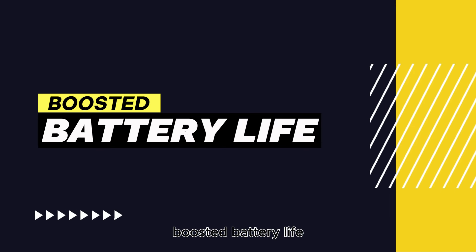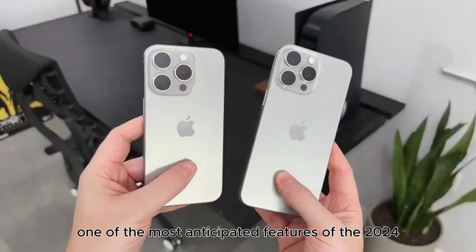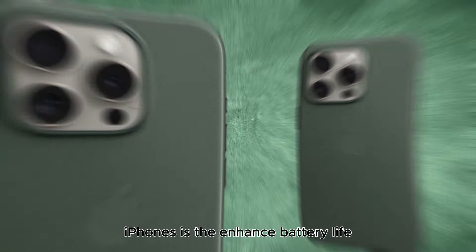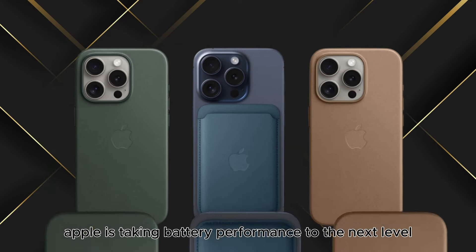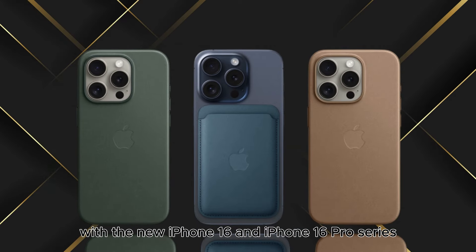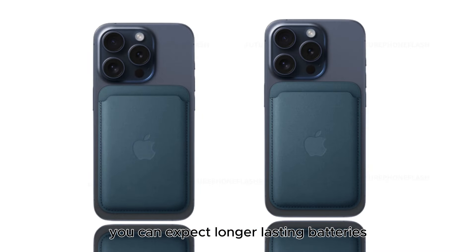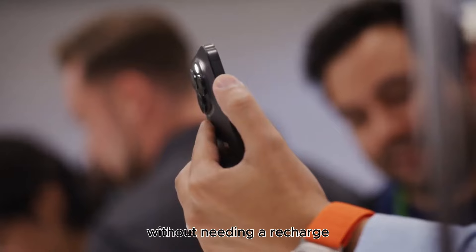Boosted battery life. One of the most anticipated features of the 2024 iPhones is the enhanced battery life. Apple is taking battery performance to the next level with the new iPhone 16 and iPhone 16 Pro series. You can expect longer-lasting batteries that will keep your phone running all day without needing a recharge.